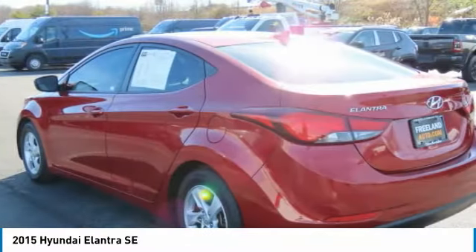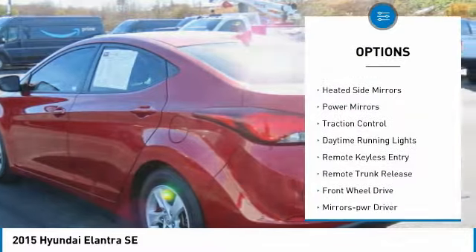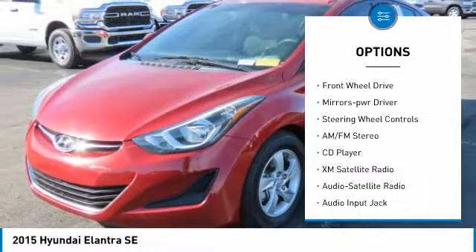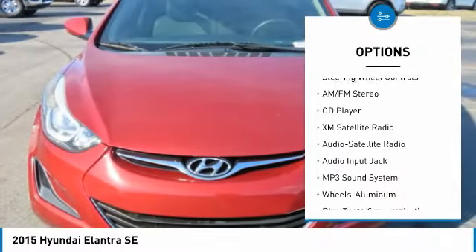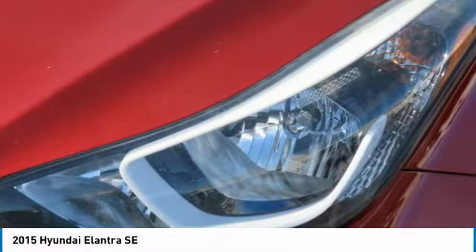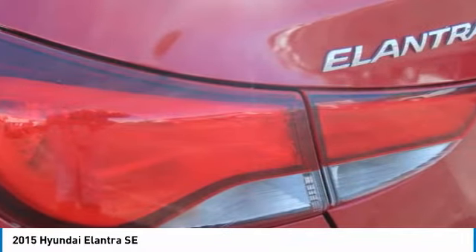Here are some of this vehicle's great options: aluminum wheels, heated side mirrors, power mirrors, traction control, daytime running lights, remote keyless entry, remote trunk release, FWD, mirror memory, steering wheel controls. Come see the car for yourself.